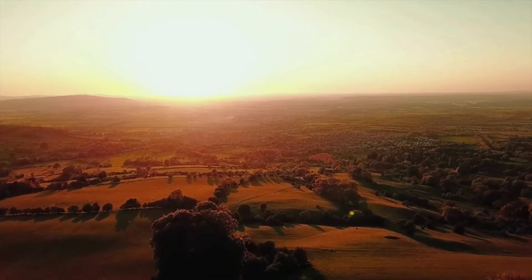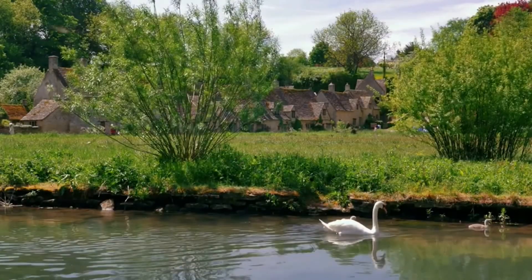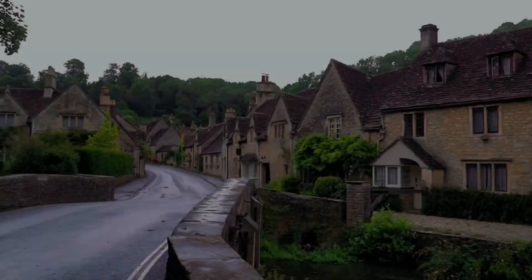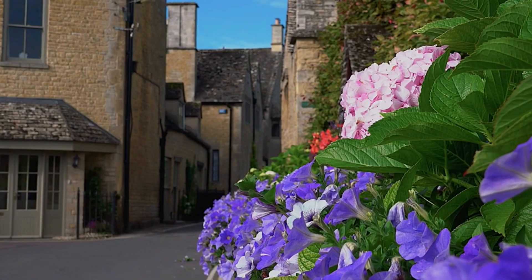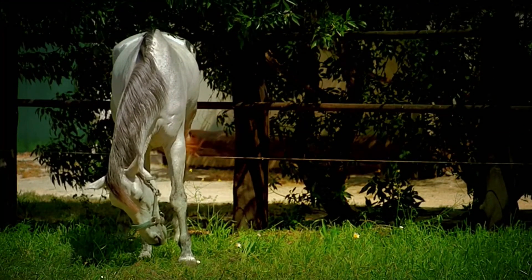Leaving the city behind, our journey takes us to the enchanting countryside of England, with its rolling hills, quaint villages, and lush green landscapes. Explore the idyllic Cotswolds, with its charming thatched roof cottages and honey-colored stone buildings — a quintessential English countryside experience.